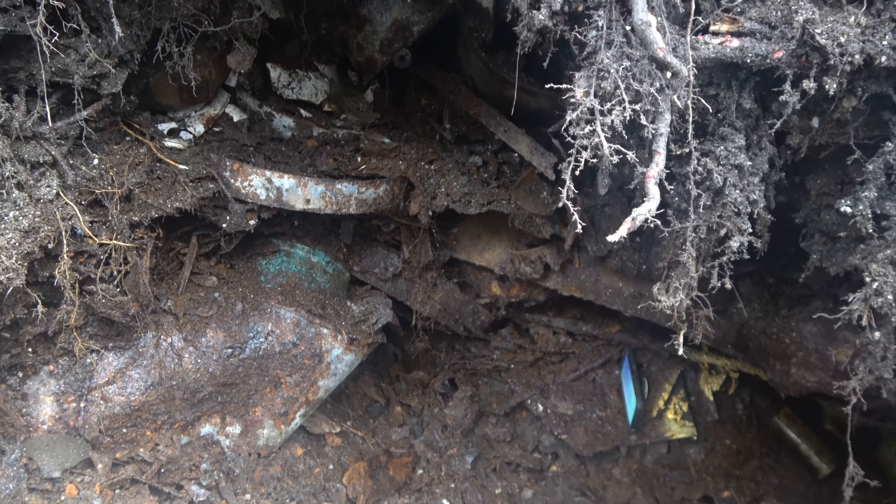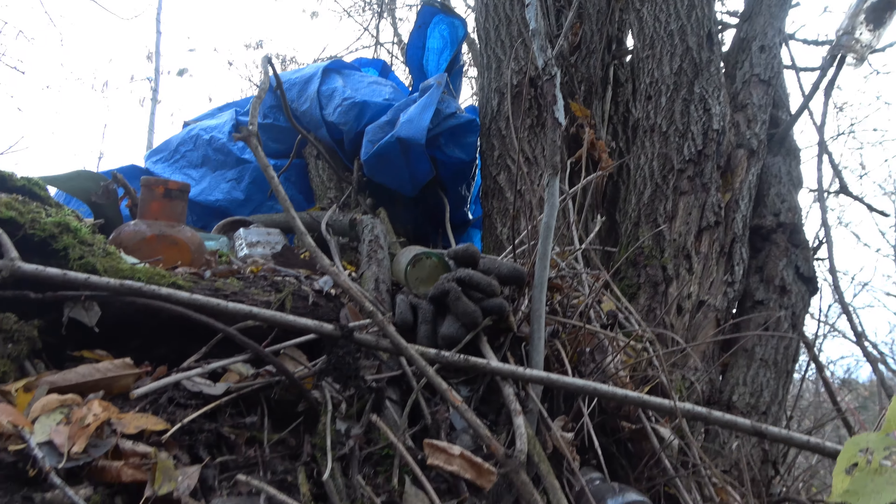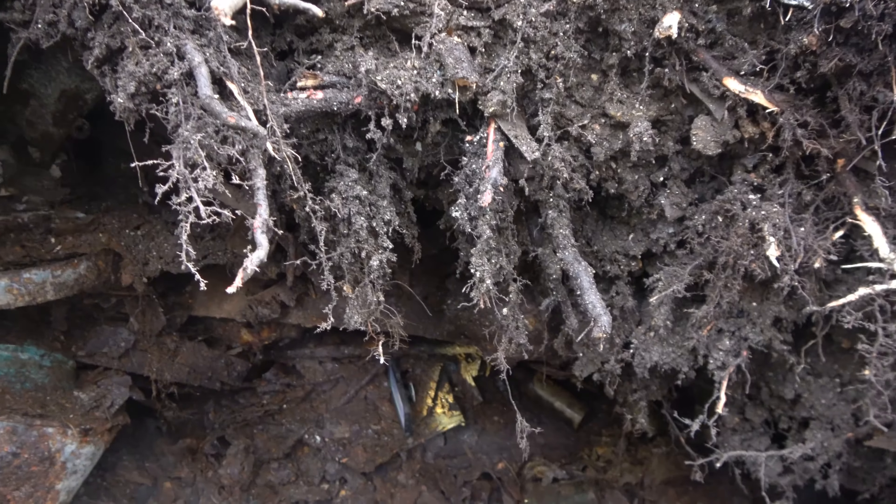If you guys have watched our videos more than one or two, you'll know that we tunnel under things. There's a giant tree we are tunneling under at the moment. So there's a cluster of stuff down there.